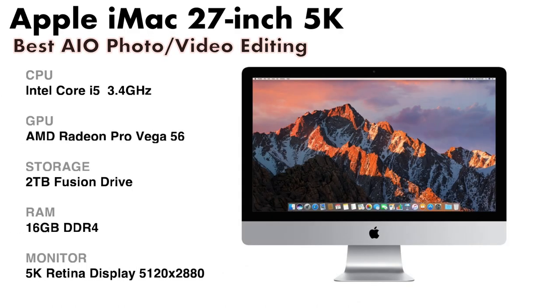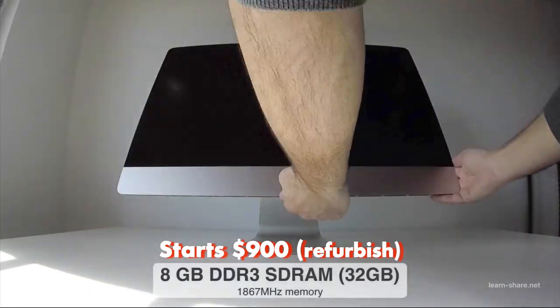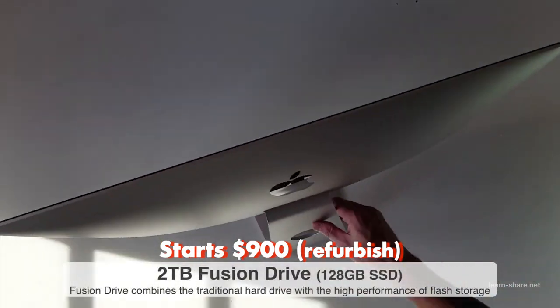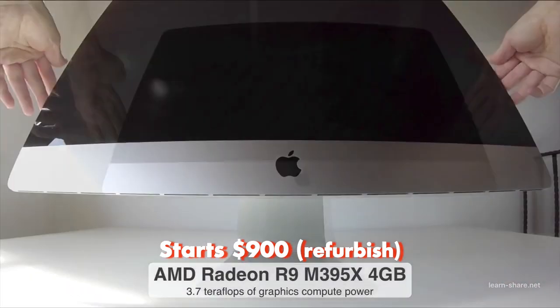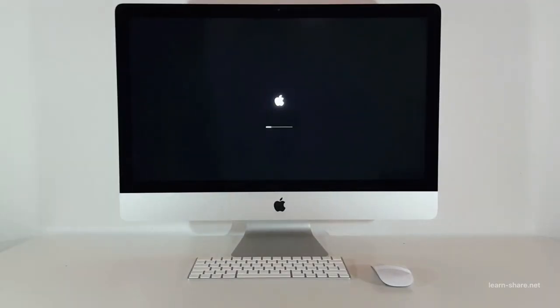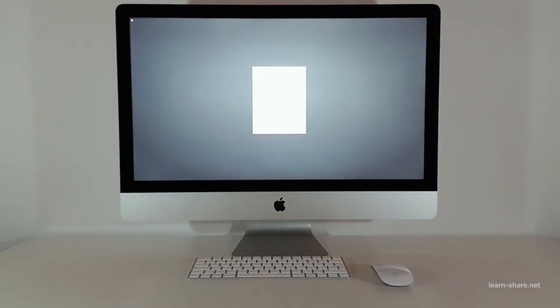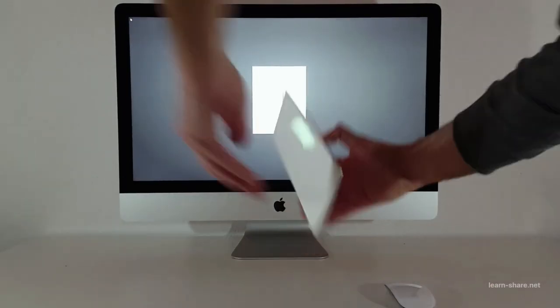The newest Apple iMac 27-inch is a wonderful machine with a stunning 5K screen and excellent build quality. It now includes USB-C with Thunderbolt 3, making it one of the best for photo or video editing. The iMac was designed for people who spend their time working with computer software.